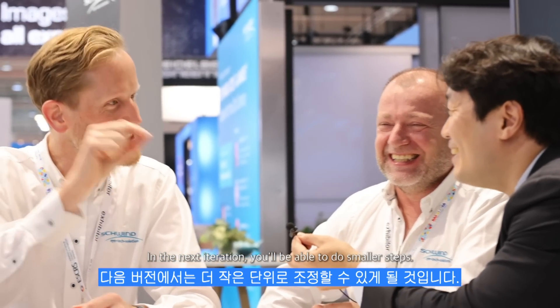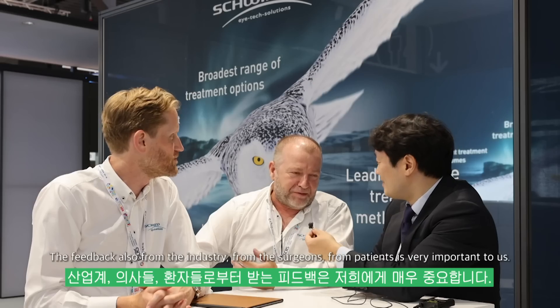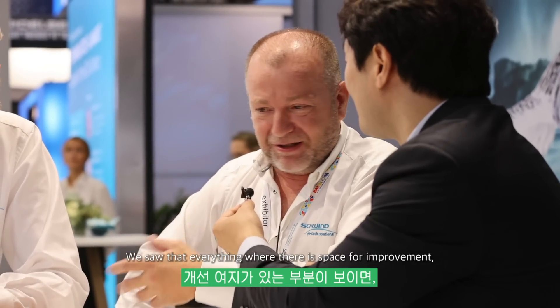Is there any upgrade of increment value? Right now it is 0.25 addition to each value — will that change in the future? Yes, it will come. In the next iteration, you'll be able to do smaller steps as well. Because we always pursue superior vision, feedback from the industry, from the surgeons, from patients is very important to us. When we first launched the system, this was one of the first things doctors said, and it did not take long for us to react. Wherever there is space for improvement, we will jump right on it.